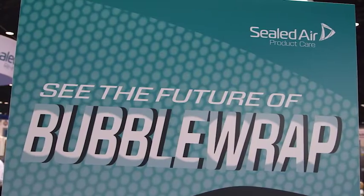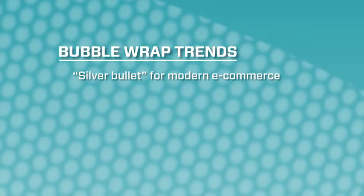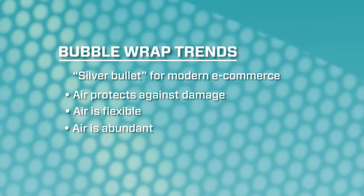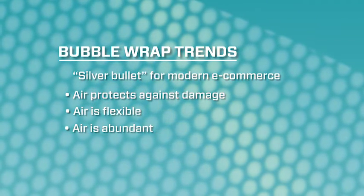The future of bubble wrap is the leveraging of the power of air on how we solve all our customers' problems. It's truly the silver bullet of packaging solutions. Damage reduction, air is flexible, it's available. You have a mountain of options of how you can protect your goods utilizing something as simple as air.